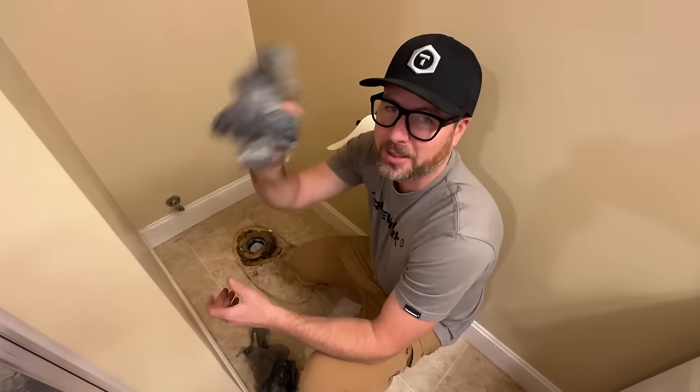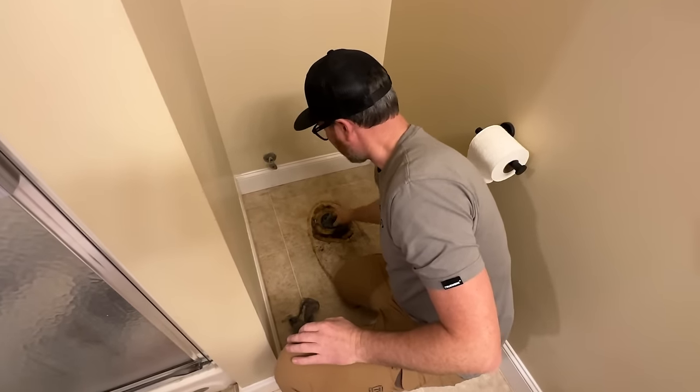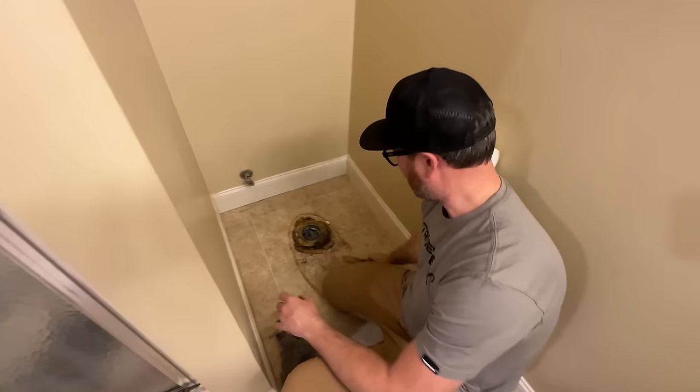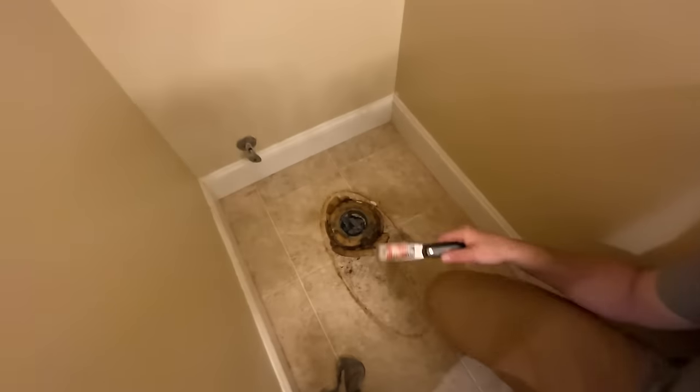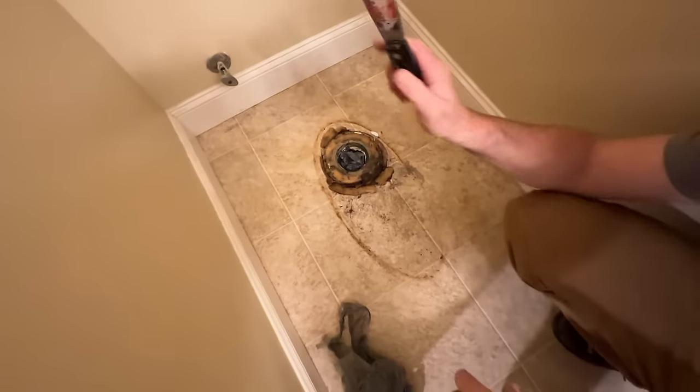I'm gonna stuff a couple of these rags down the hole to keep the sewer smell out. Make sure we take those out. Then I gotta get this wax ring, or what's left of it, up - because we're gonna put a new one down. I just got my scraper here.